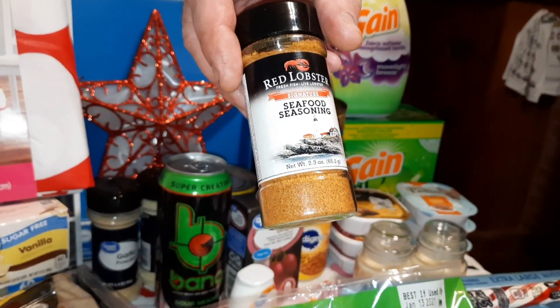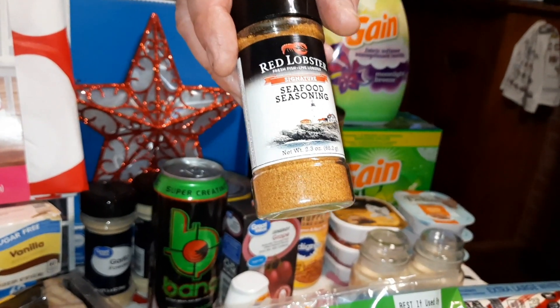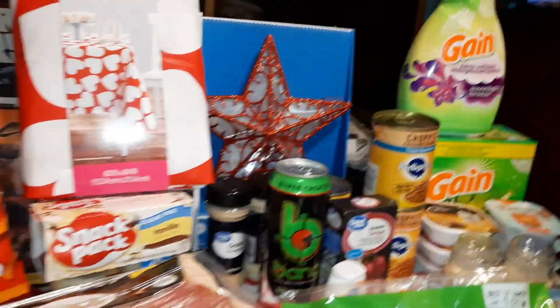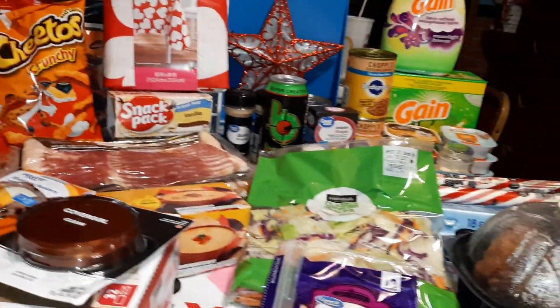It was Red Lobster seafood seasoning — tastes really, really good. We both tasted it and it's really good, so we're anxious to try that in the near future.